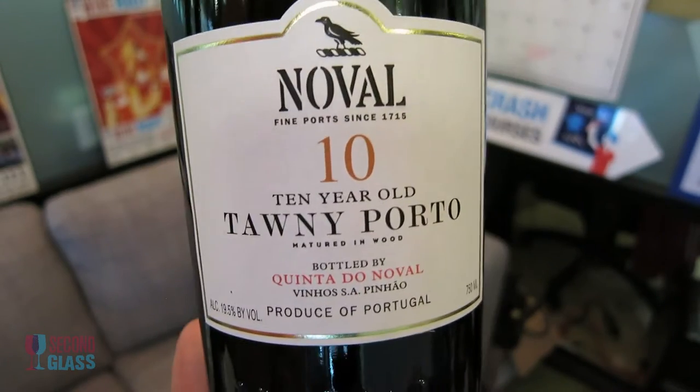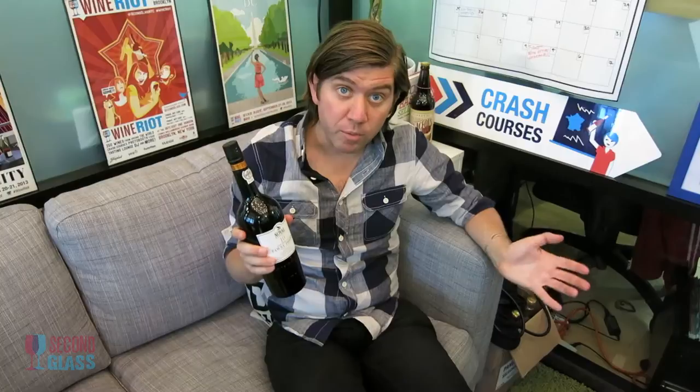Next up we have a Tawny, and this is the Quinta de Noval 10-year Tawny Port. Tawny Port is made slightly differently from Vintage Port or Ruby Port. Basically they harvest the grapes, make it into wine, and then let it sit in these open casks or barrels. They'll age them for 2 years, 10 years, 20 years, 50 years, 80 years, and then blend these wines together — the goal being to make a Port that tastes like a 10-year vintage Port.